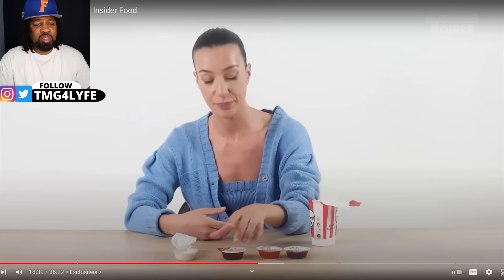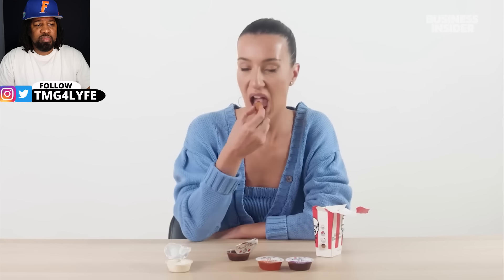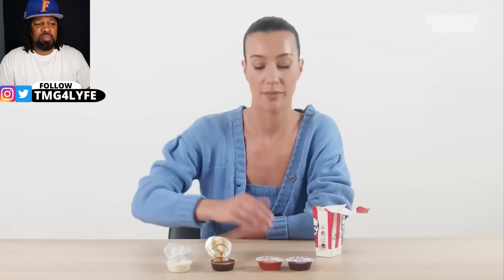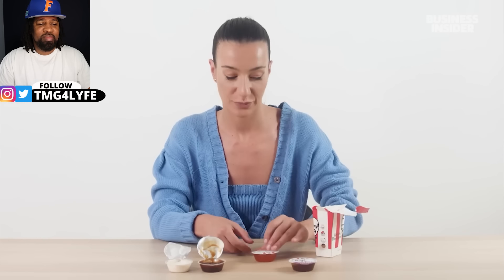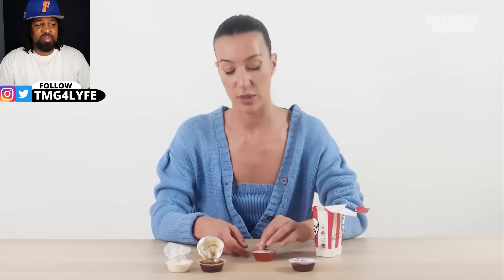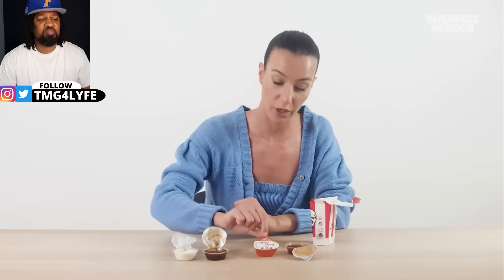The sweet and smoky barbecue is really good — it would make a delicious marinade. The supercharged sauce is intriguing because the name gives no explanation of what it tastes like. The sweet chili is my favorite so far — a perfect amount of sweet and chili. It's the best with nuggets.